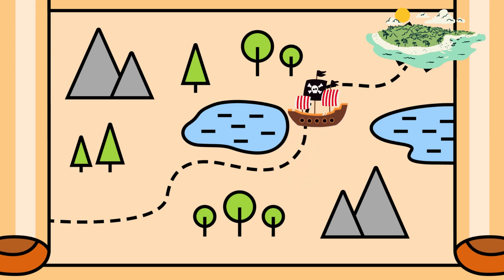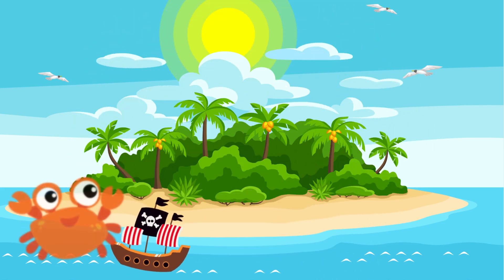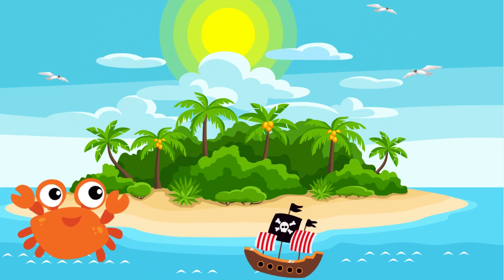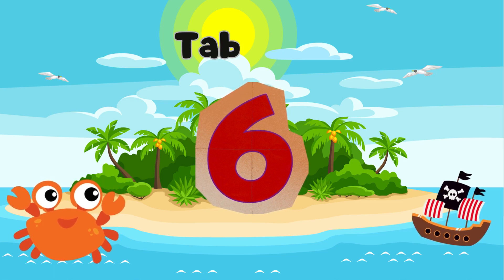Ahoy, young adventurers! You've landed on Six Island. Our crab friends will help us find the hidden treasure, but we need the magic of Six to solve the clues. Let's learn the Table of Six.